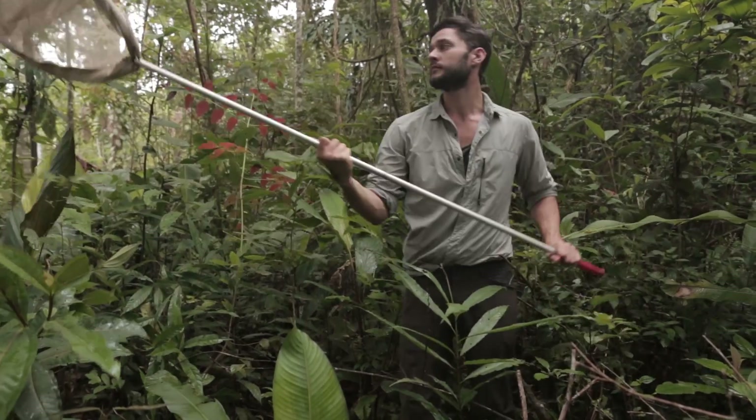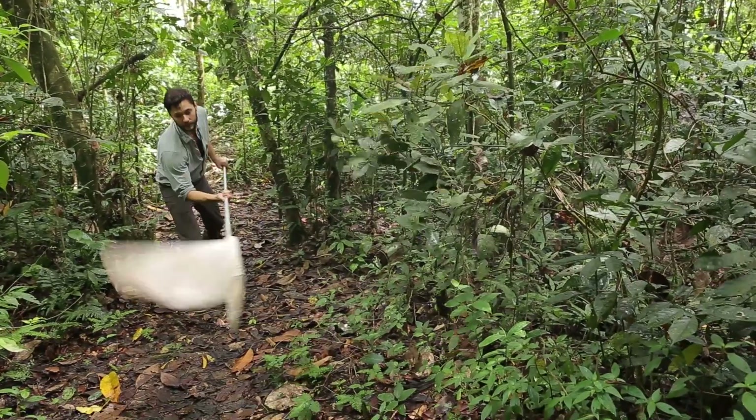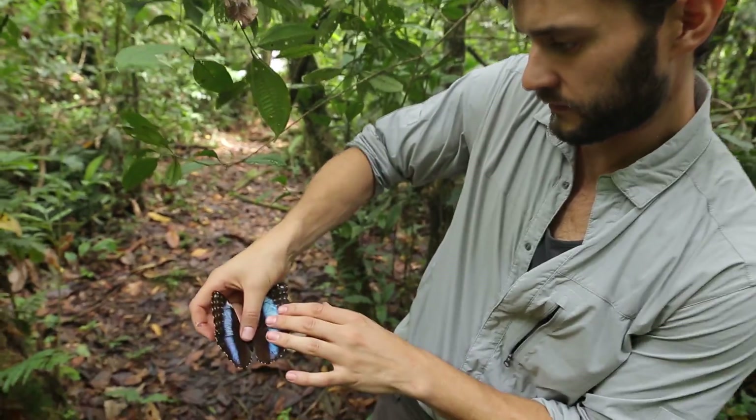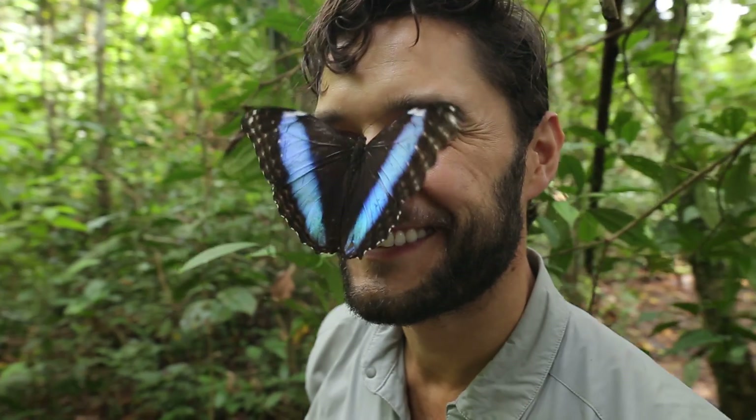First, you have to swing, swing, and swing again, until finally you have something to write home about. And stick on your face, of course.